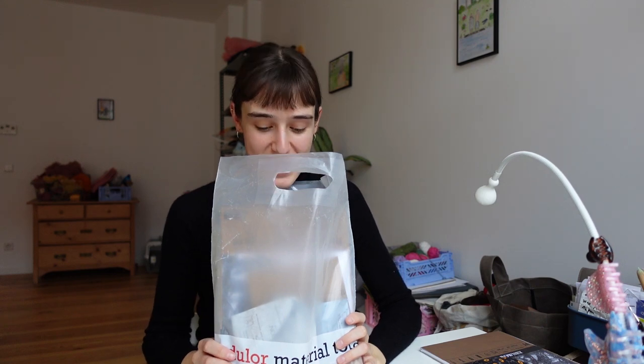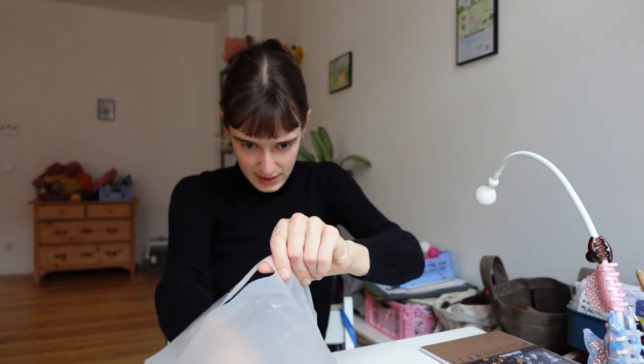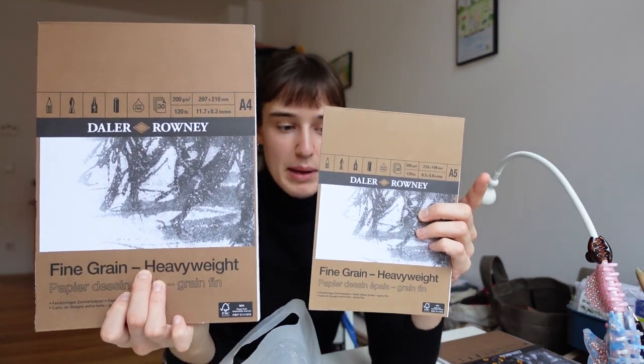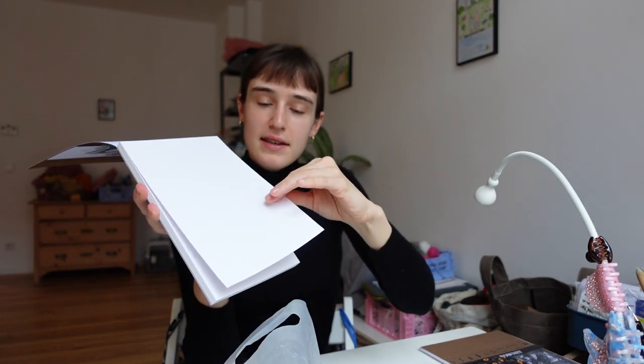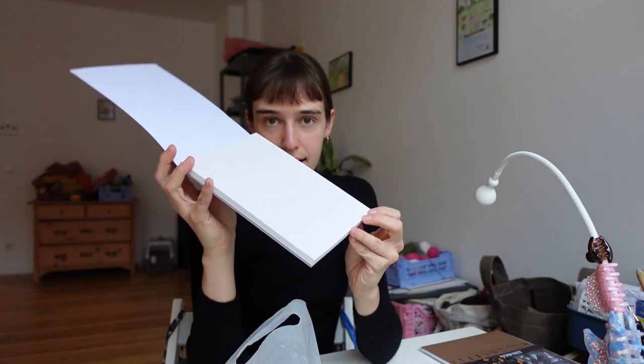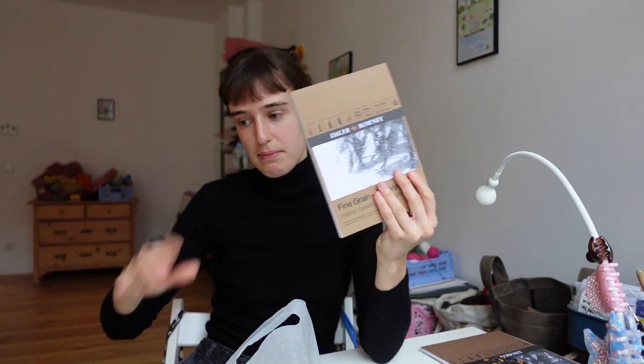Today I'm going to show you what I got at Modeler yesterday. Let's start with this paper. I always buy this same paper — it's great quality, it's thick and not too textured, so it's good for watercolors as well as just ink drawings which I then scan and color digitally. So I just buy the same thing all the time.